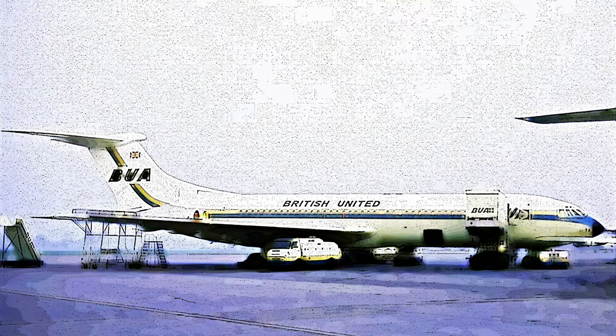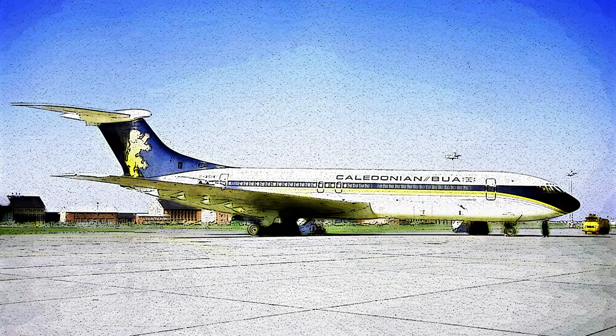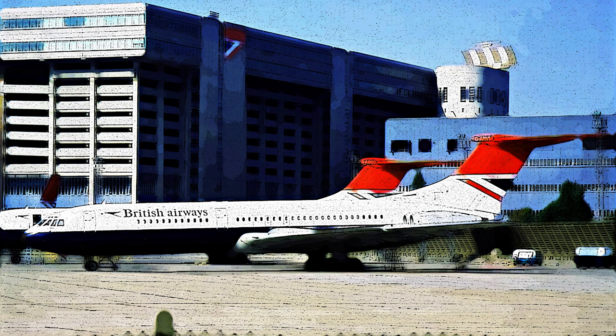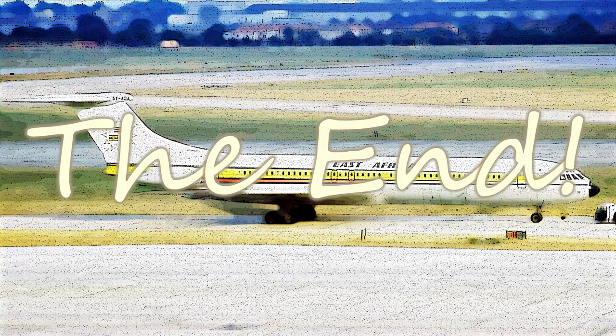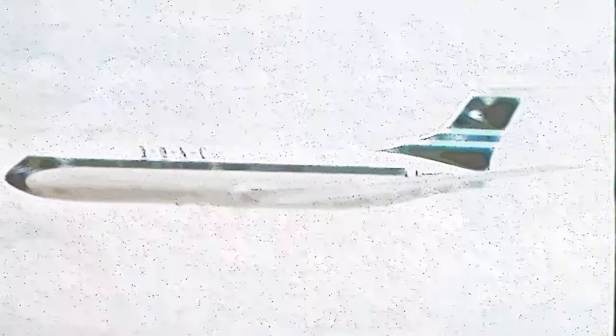Thank you for joining us on this exploration of the Vickers VC-10's history and preservation efforts. These magnificent jets continue to inspire aviation enthusiasts worldwide. If you've ever had a chance to fly on any of the 54 built VC-10s, please share your experience in the comments below. Don't forget to like and subscribe for more captivating aviation stories, and keep flying high. Check out our links for more preserved airliner videos, and you can support us on Patreon or become a YouTube channel member at the Coach Class level for early access to new videos and the ability to help choose the next topic.